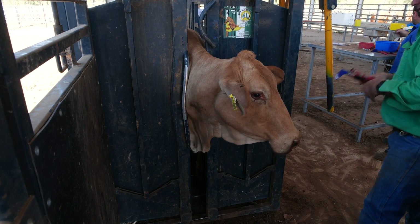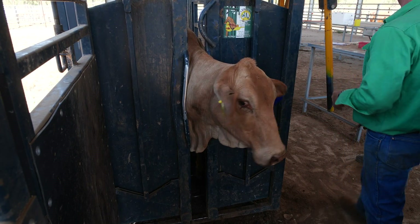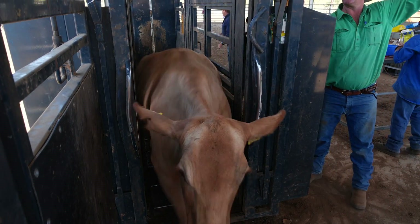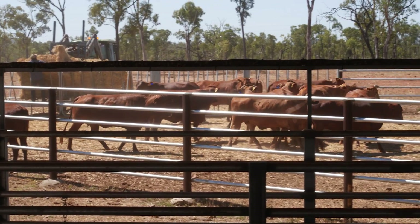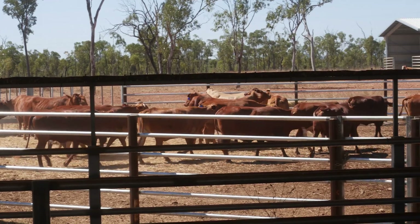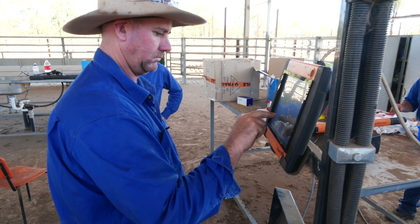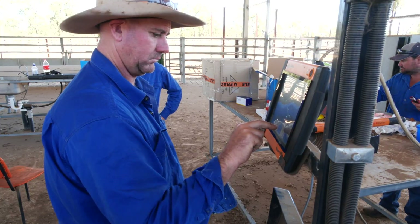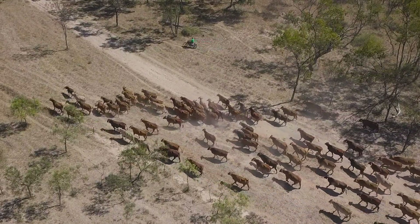You can record reproductive information such as pregnancy status and lactation status, and use this to cull animals based on their reproductive history, making sure that you're retaining the most productive females and producing a calf every year. You can also record general notes regarding temperament and keep a record of paddock movements.